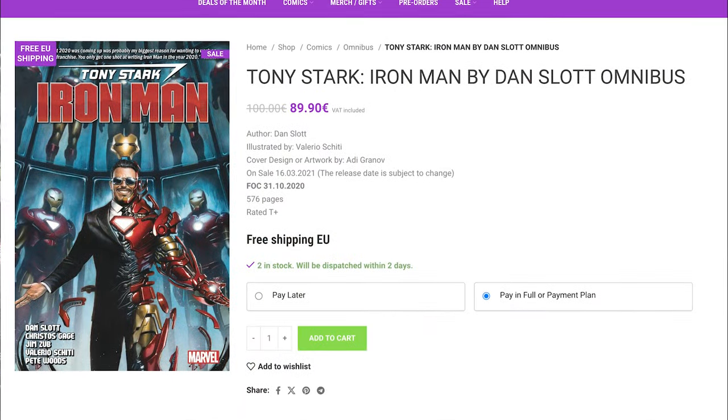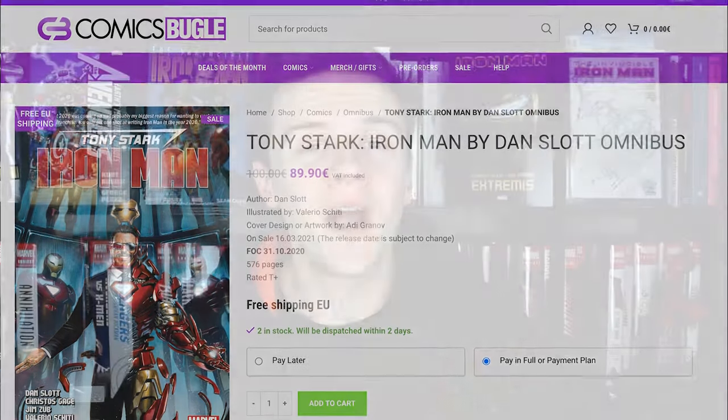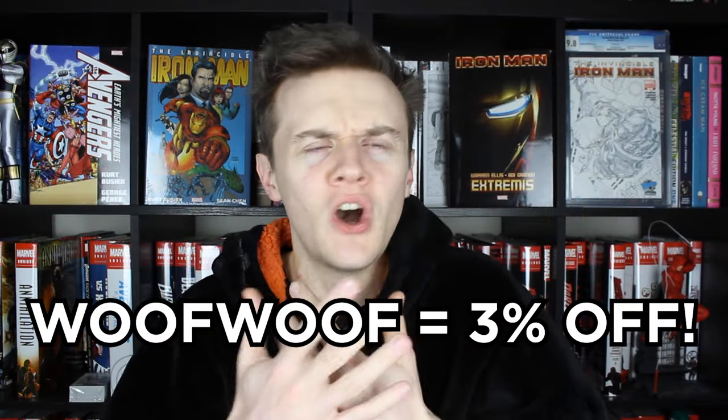This is also very easy to jump into now thanks to the Omnibus. And if you're in the EU and want free shipping and free gifts with every order, the only place you need to go is Comics Bugle. They've been a massive support to the channel over the last year. Use code Woof Woof for 3% off all items that aren't already in a sale, so make sure you're getting your orders in.